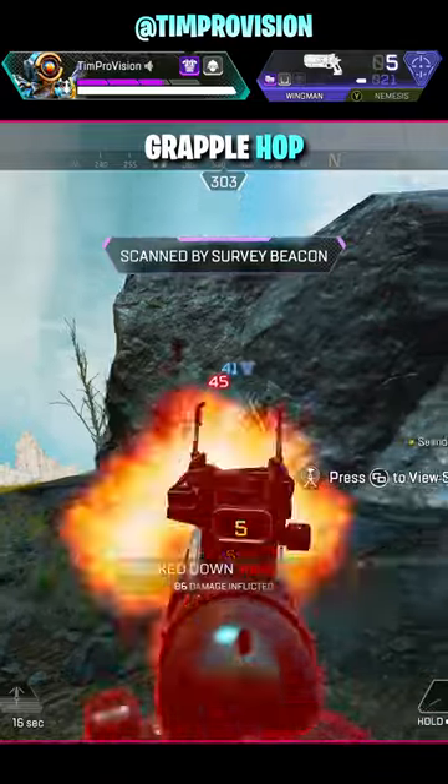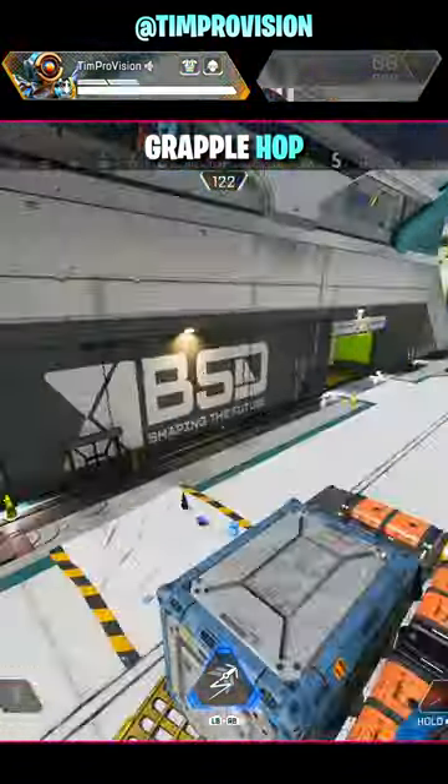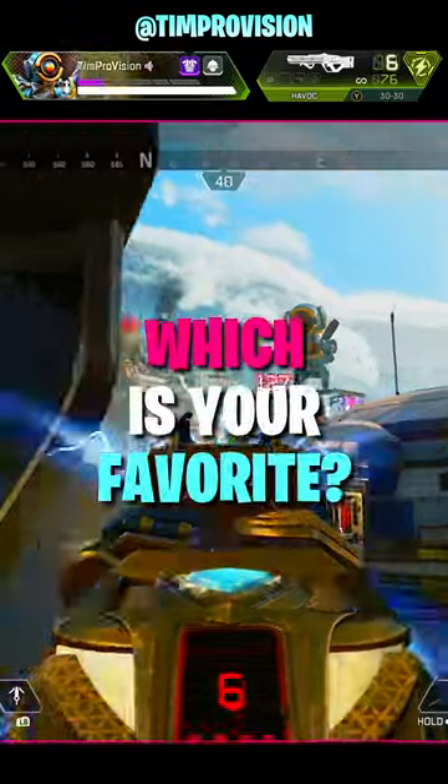A very powerful close-range use is the grapple hop. Sticking the grapple just in front of you on the ground can allow you to do quick hops over enemies or get away. What grapple technique is your favorite?